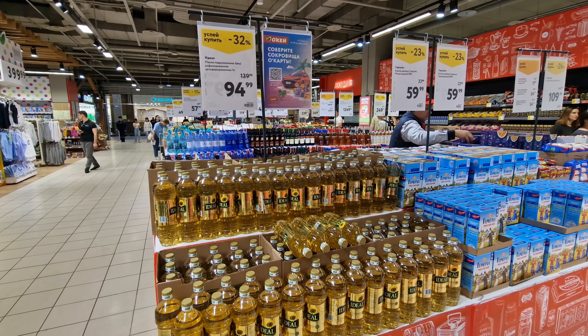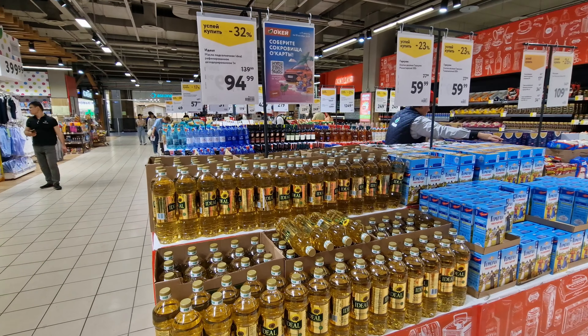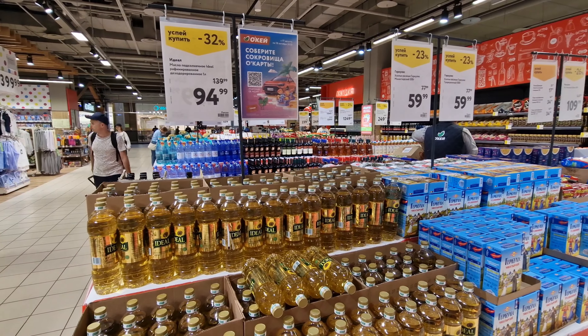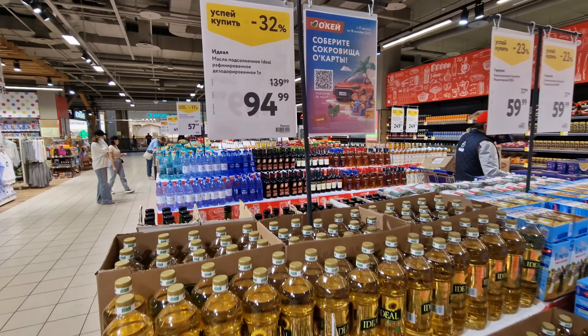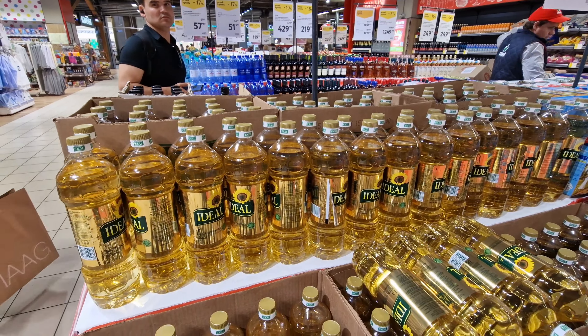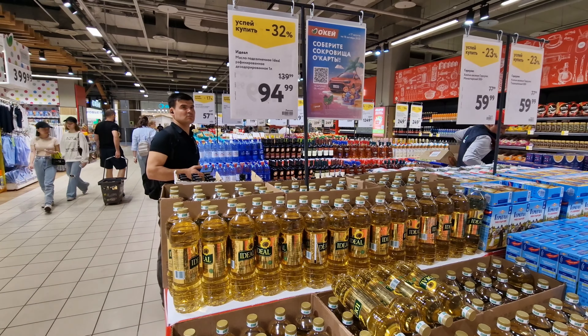There is actually a list put out by the government of socially important food items, and supermarkets should keep the price as low as possible. That means that people even on smaller salaries can still afford the basic food products and be able to cook food no matter the prices. A bottle of cooking oil — 94 cents. If we go by a hundred rubles to a dollar, this is just a few cents under one dollar for a bottle of cooking oil.